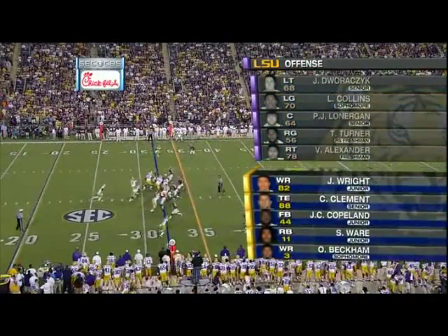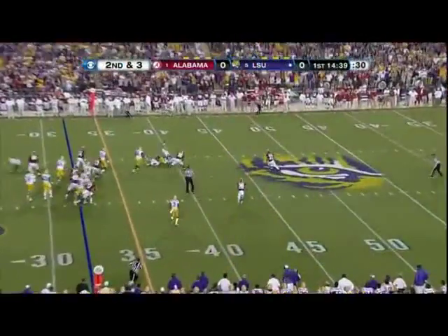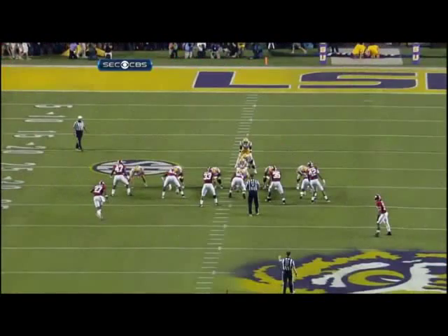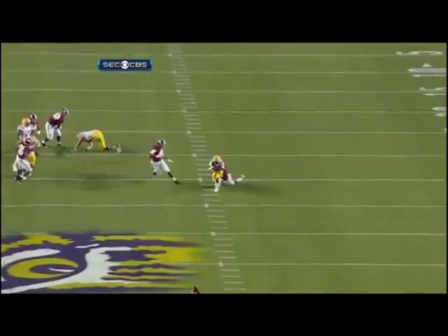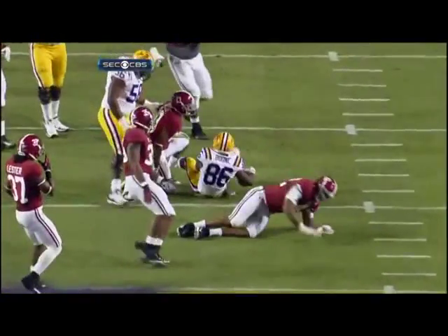Turner and Alexander, freshman on the right side. James Wright comes out. They go with a quick pass — one of the best ways to get a struggling quarterback off the mark early in a football game. A quick, easy throw.